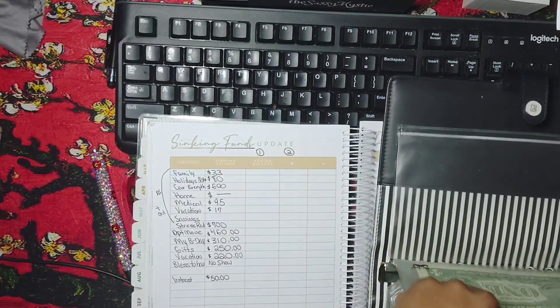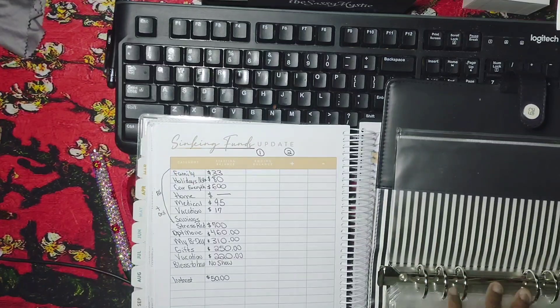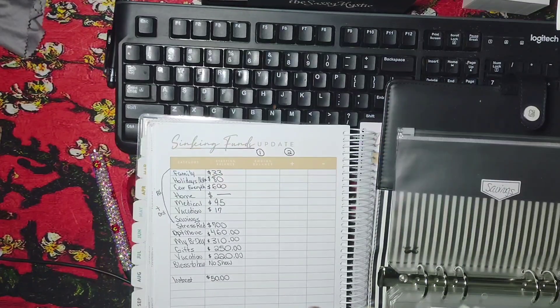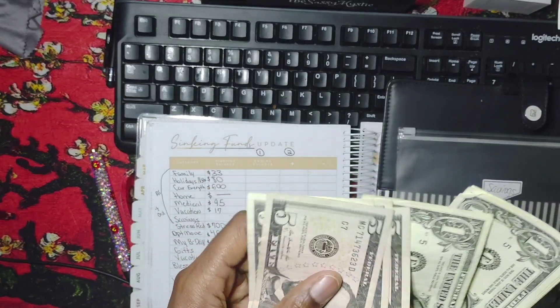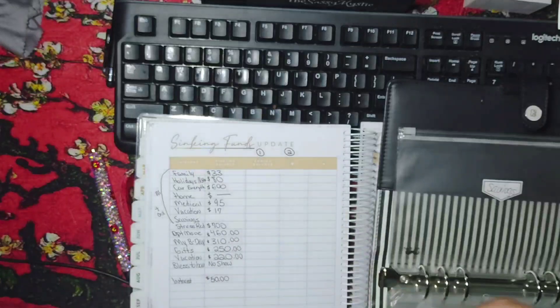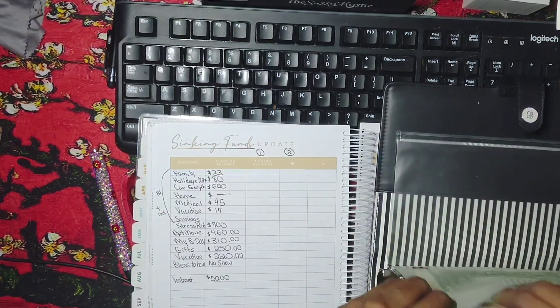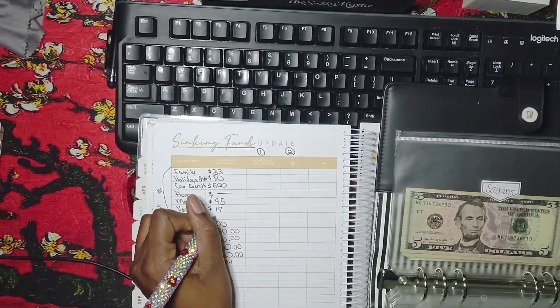We have just an overall general savings. I know it doesn't have much in it now because I've been using it for Lyft and extra food, things like that. But overall we have $26 that I can pretty much use for anything because it doesn't have a name — it's just savings.